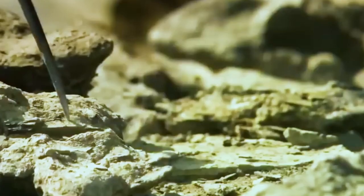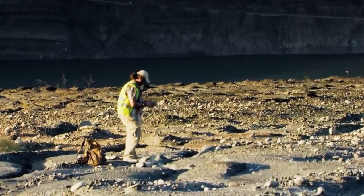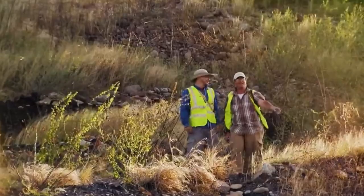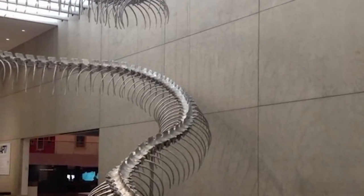that was found embedded in the sedimentary rock. The group realized very quickly that they had made a big discovery, but they were unaware of the full extent of how crucial their finding would turn out to be.